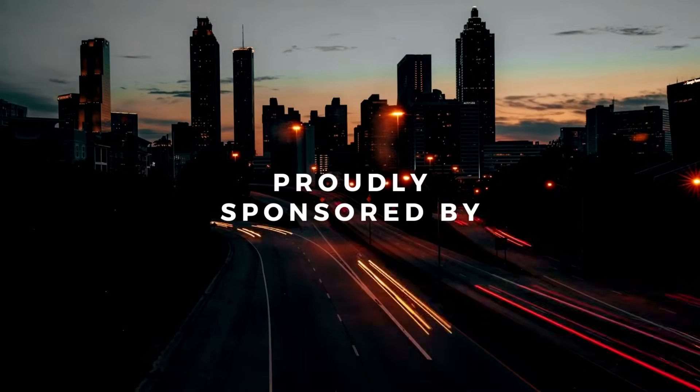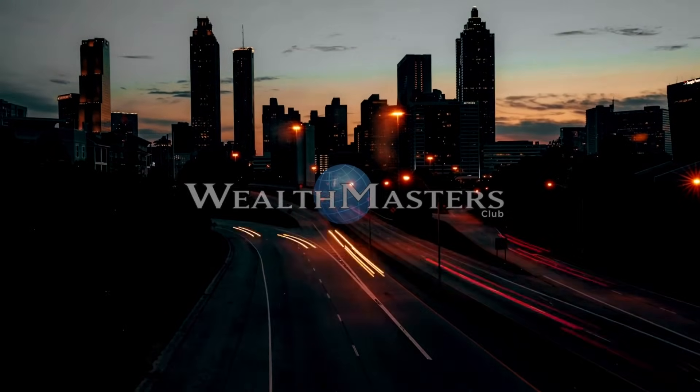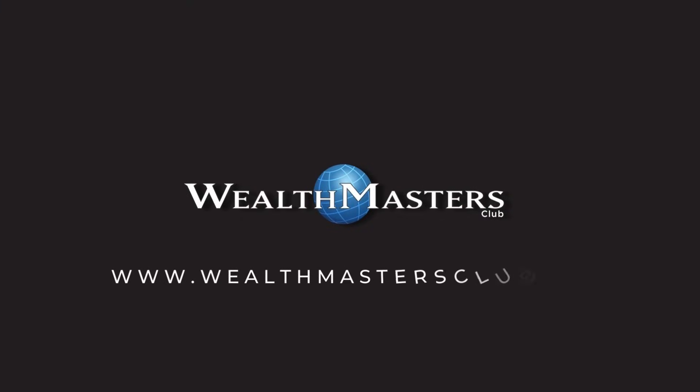Thank you so much to the official channel sponsor, the Wealth Masters Club, for helping ordinary people make money through property investments in specialized trusts. Click the link in the description to find out more.